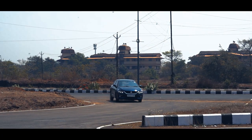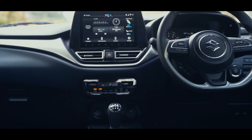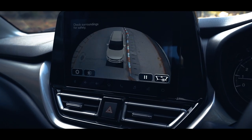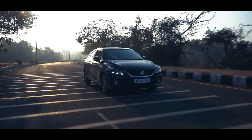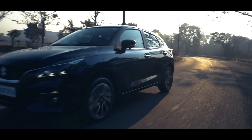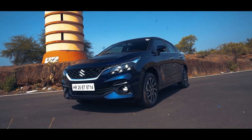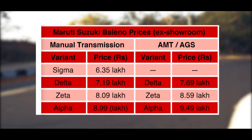The key takeaways are the improved fit and finish of the cabin, the new infotainment system with a 360-degree camera and connected features, and the efficient engine and improved suspension. Personally, the AMT is not our favourite automatic gearbox, but it has helped Maruti Suzuki price the top-end variant well at Rs. 9.5 lakh ex-showroom.